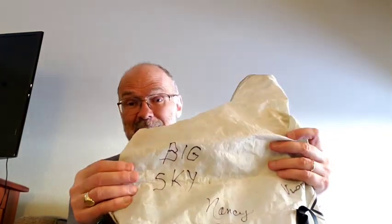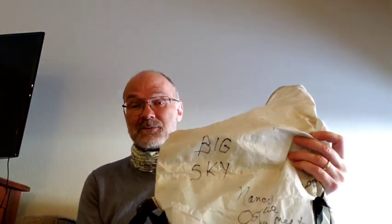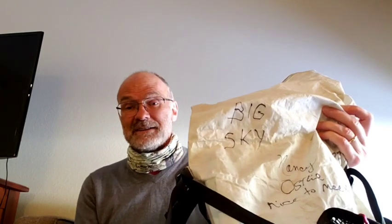Had no idea! And Big Sky, with whom I did about 300 miles of the CDT last year. So this is going to be my memento for 2020-2021.